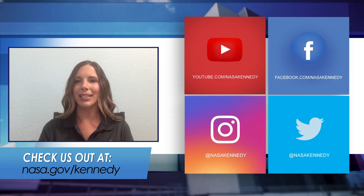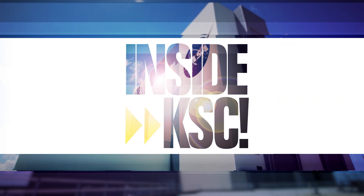For more on Inside KSC, check us out on social media at nasa.gov/kennedy.